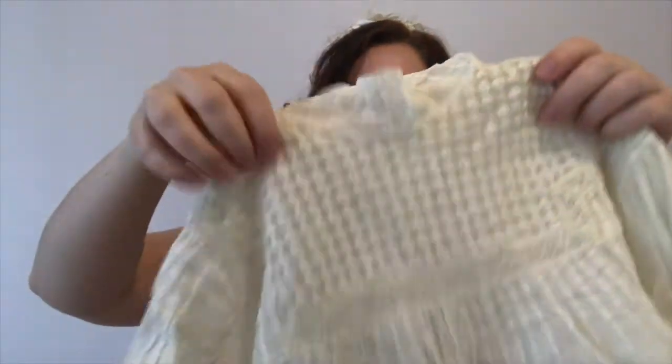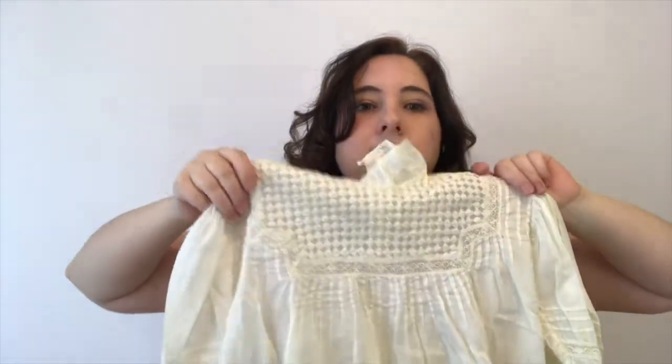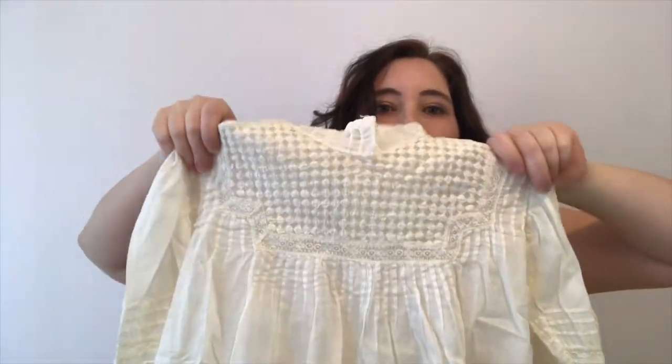If you look closely at these, they're all machine stitched one by one onto this mesh to create a diamond pattern. That is just amazing — how could you let something like that fall to the wayside? You have to save it.